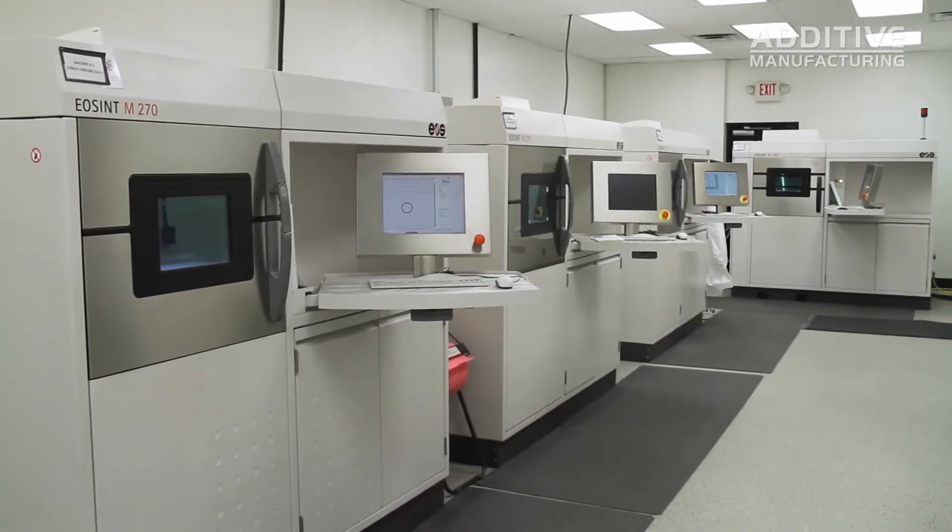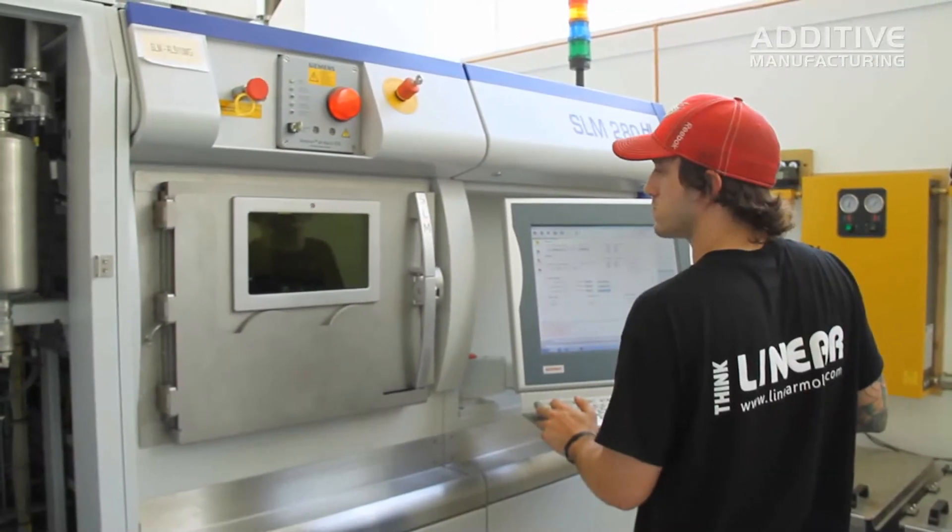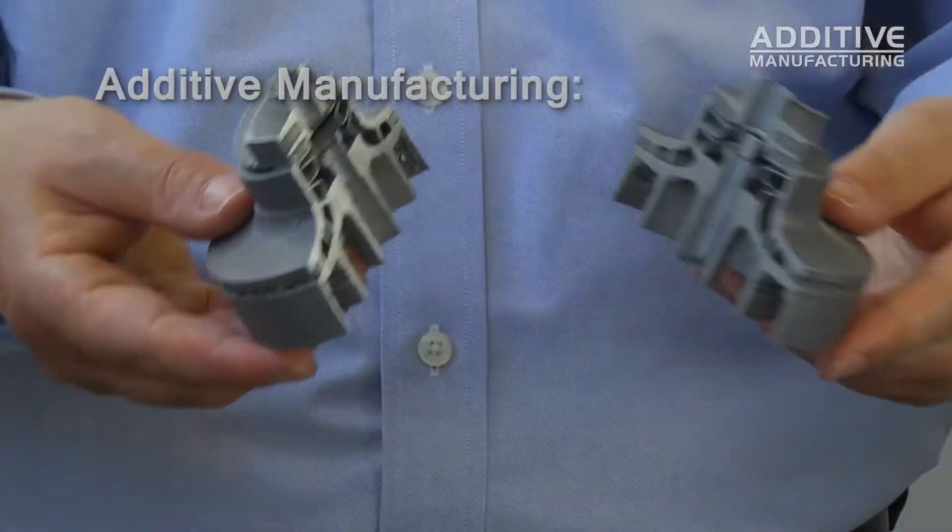Linear Mold and Engineering's additive manufacturing capabilities include six EOS machines in-house, one SLM machine, and one M280 from EOS at a customer site. One of the big benefits is part consolidation — where you have four or five independent parts that are manufactured and then brazed or welded together, this technology allows them to grow that five-part component as one piece.